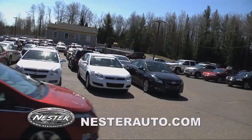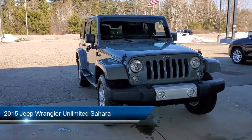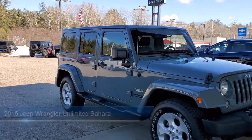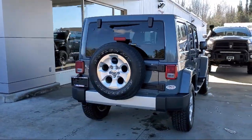Welcome to Don Nestor Chevrolet. Here's a look at another one of our great vehicles from our inventory. It comes equipped with fully automatic headlights, a leather wrapped steering wheel, Sunrider soft top, tire pressure monitoring system, keyless entry, heated front seats, and steering wheel controls.